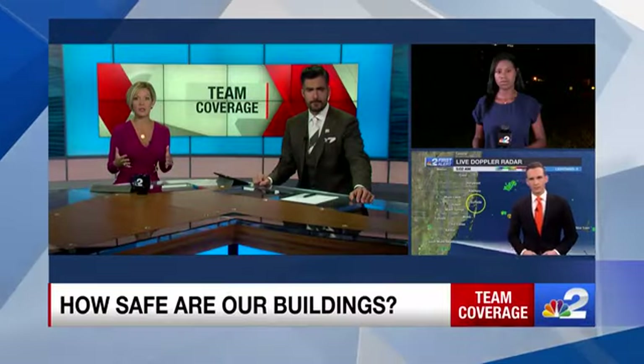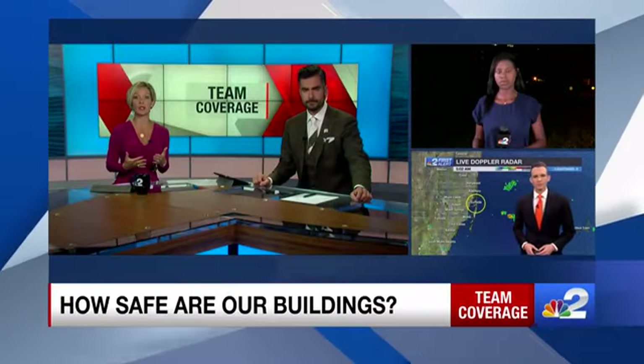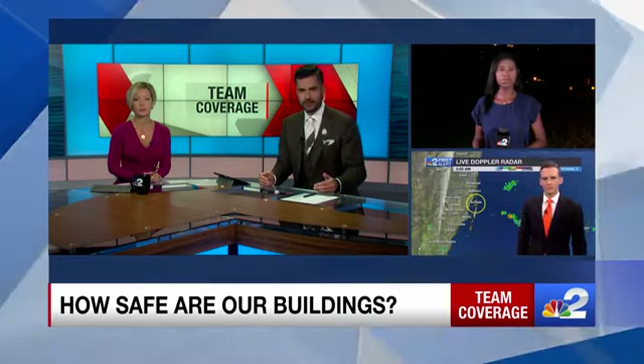Thanks, Christy. Now, back here at home, a lot of us are wondering how safe are the high-rise buildings that are in our community? So here to help answer that is NBC2's Inissa Bohannon. Yeah, Inissa, let's start with the inspection process for these high-rise buildings in Florida. What does that look like?